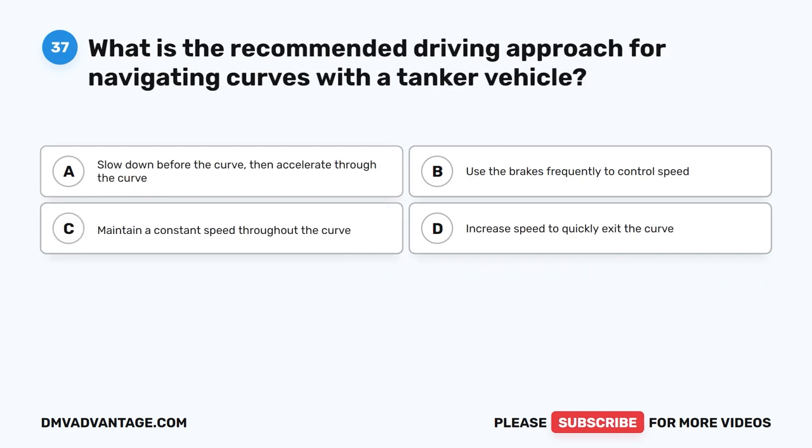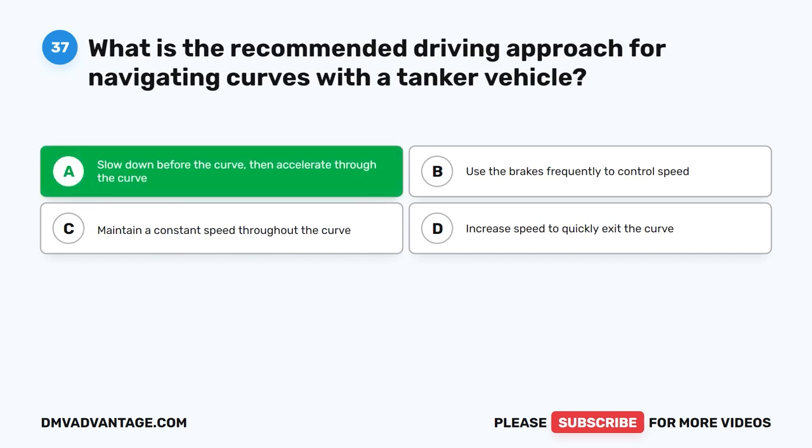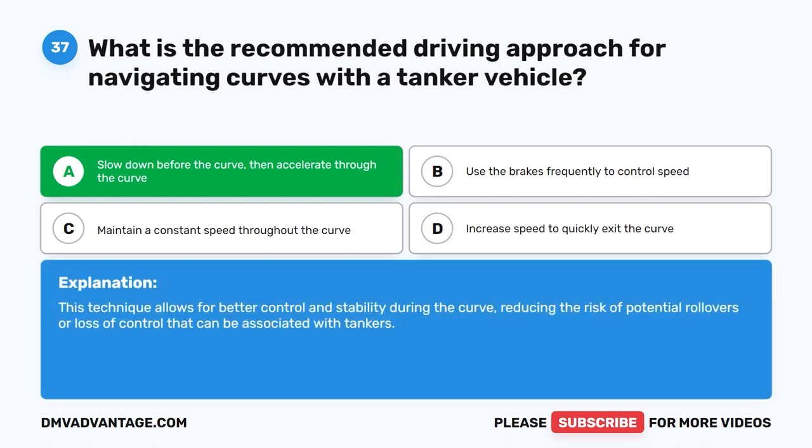Question 37. What is the recommended driving approach for navigating curves with a tanker vehicle? The correct answer is A. Slow down before the curve, then accelerate through the curve. This technique allows for better control and stability during the curve, reducing the risk of potential rollovers or loss of control that can be associated with tankers.